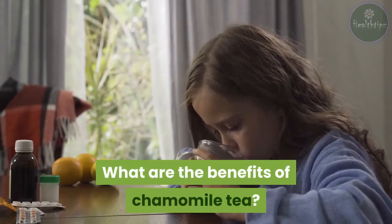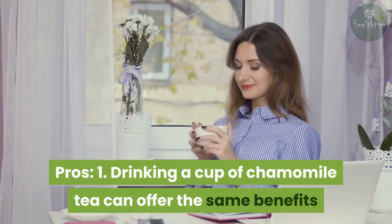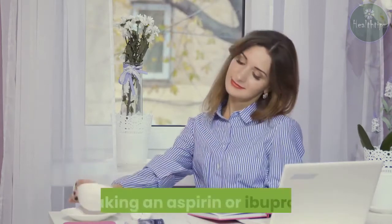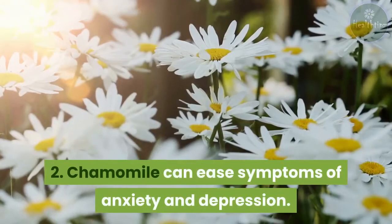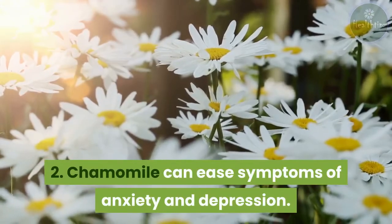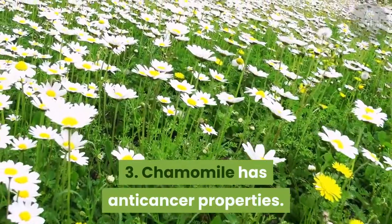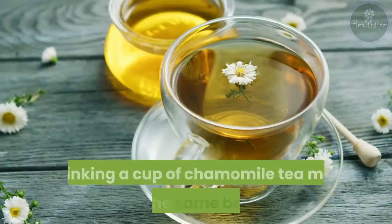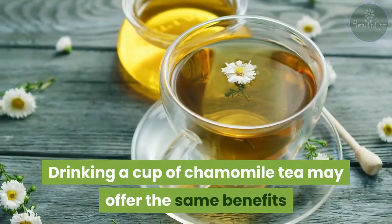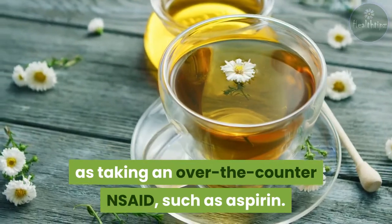What are the benefits of chamomile tea? Chamomile has long been recognized as an anti-inflammatory. Drinking a cup of chamomile tea may offer the same benefits as taking an over-the-counter NSAID, such as aspirin or ibuprofen.